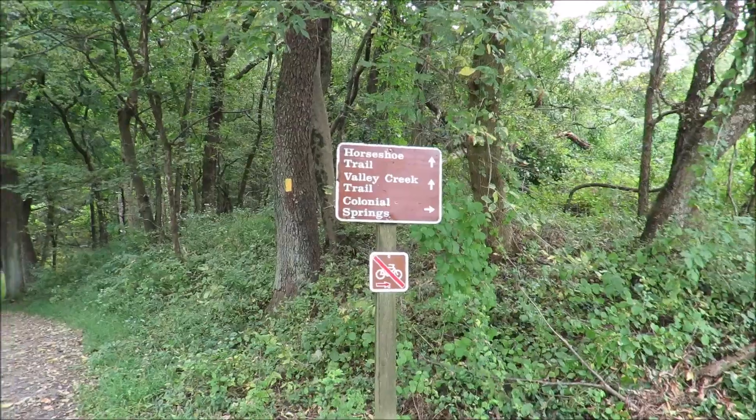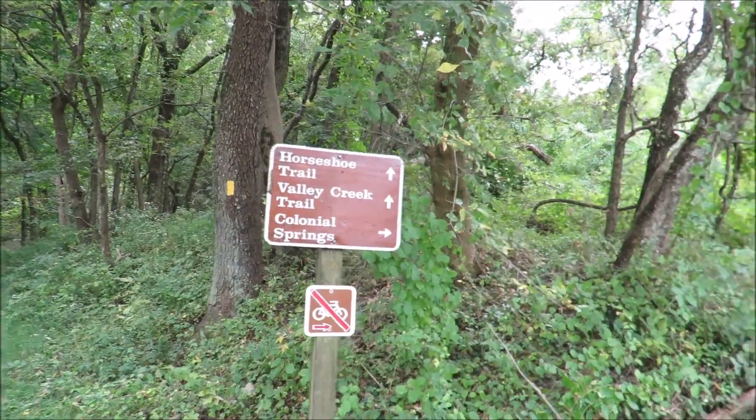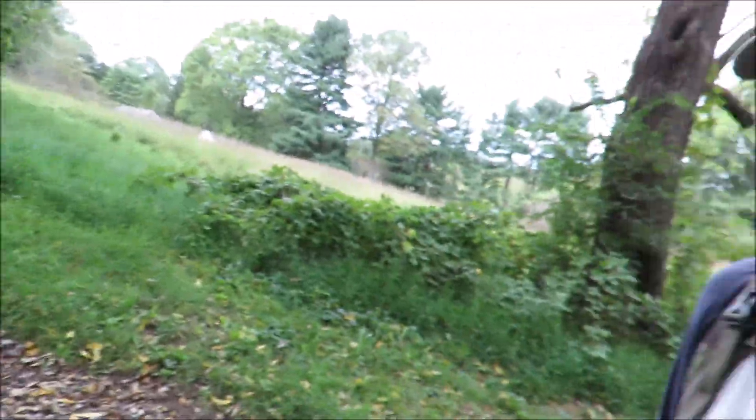Here's another split in the trail. The Horseshoe Trail continues that way, but the Colonial Springs Trail takes you this way. I was just reading a blog about this, and they took this way. They said it just hooks back up with the Horseshoe Trail too. I think I'm going to go this way, because they said both go to the same ruins, so that's what I'll take.